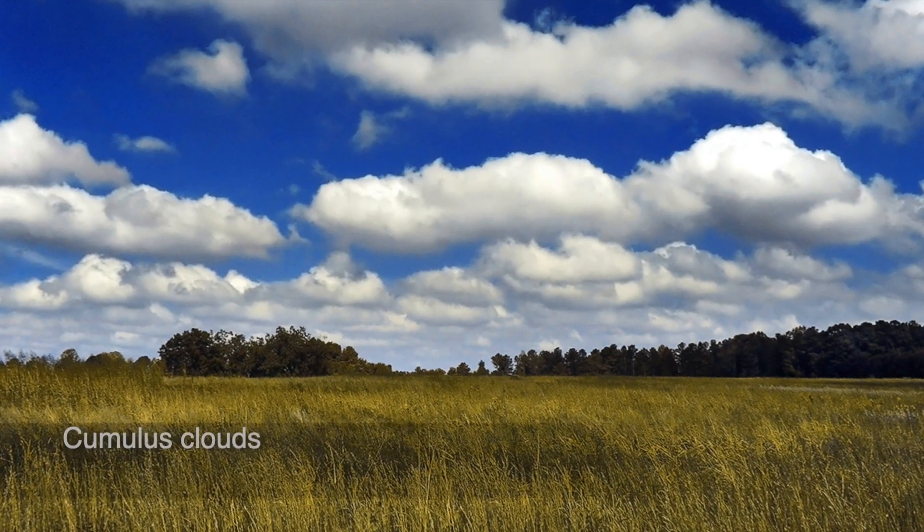Cirrocumulus clouds tell us that there may be cold weather coming our way. My favourite types of clouds are cumulus clouds. These clouds form only about 3 km high in the sky. Cumulus clouds are white and fluffy like big balls of cotton, and they're found only on bright sunny days.